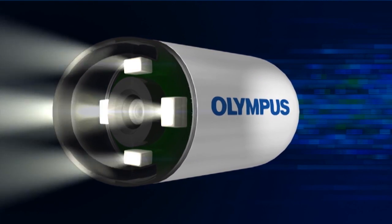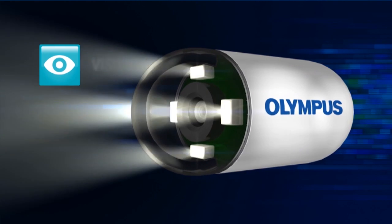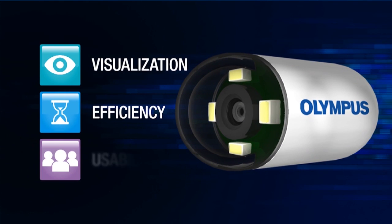The Endo-Capsule 10 system excels in three critical areas: visualization, efficiency, and usability.